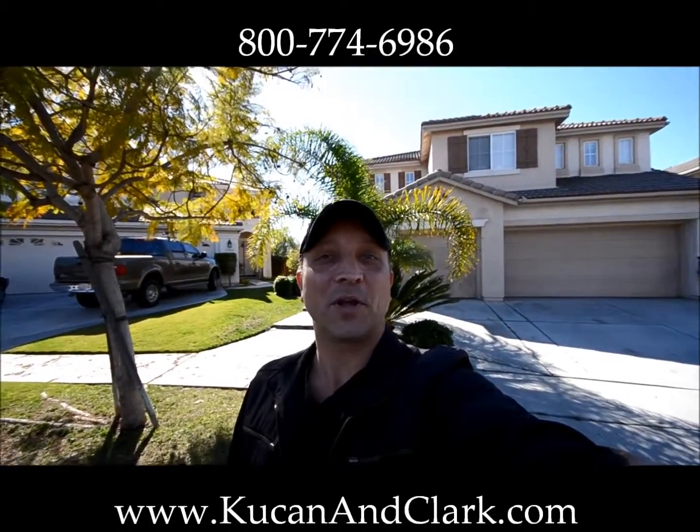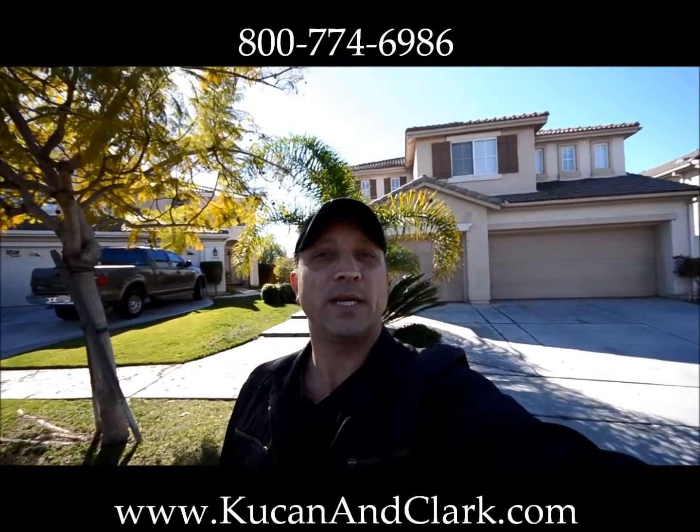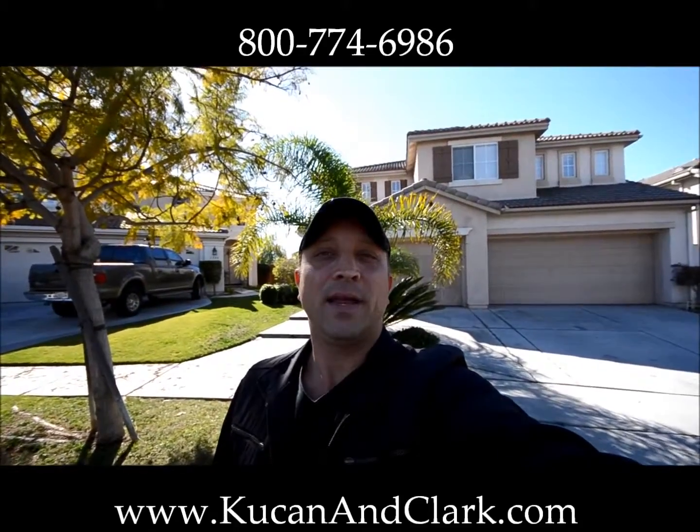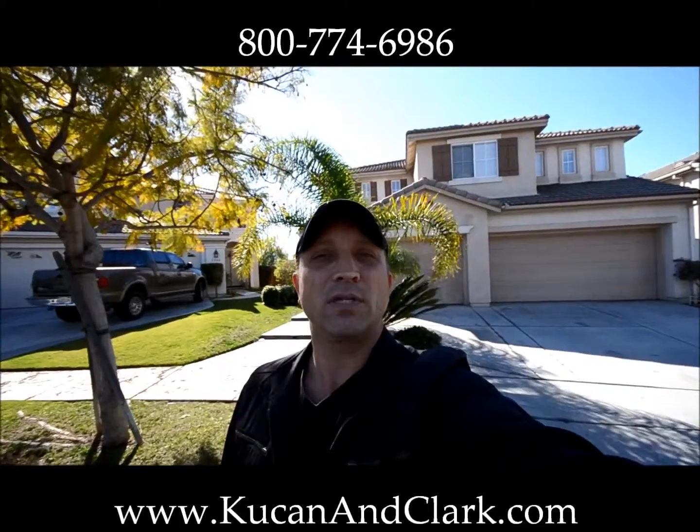Hey, welcome back. This is Darrell Koukan with Koukan & Clark Partners. Great to see you again. I'm going to bring you in on a project here that we just purchased as a short sale. This is over in San Diego, 92154 on Surftide Lane.